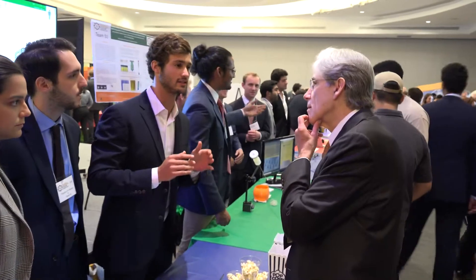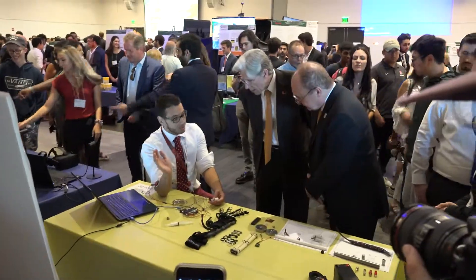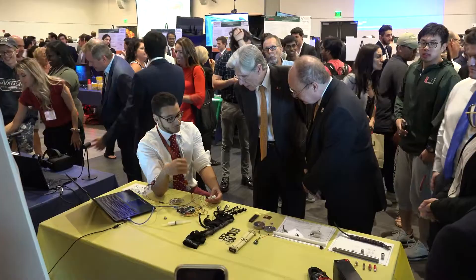I am very impressed by the Senior Engineering Expo. Just the amount of creativity and the talent that permeates here is just amazing. I'm very proud of our students.